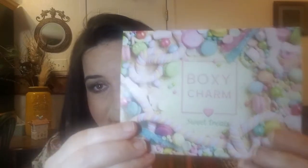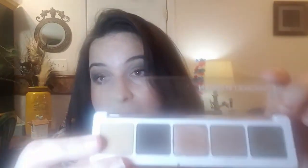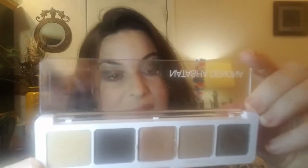The month we are doing today is April 2021 and our theme is sweet treats. Our first item, which I am wearing on my eyes today, is the Natasha Denona Ayana Eyeshadow Palette. I think it's a good palette — it's got five shades, two shimmers and three matte. It's a special edition palette created exclusively for BoxyCharm, featuring five ultra-pigmented neutral cool-toned shades in a range of muted browns and a touch of sparkling metal green tourmaline.